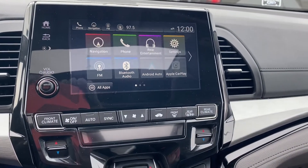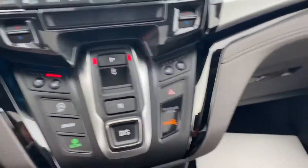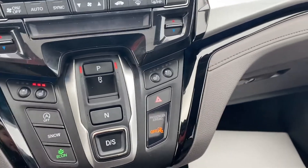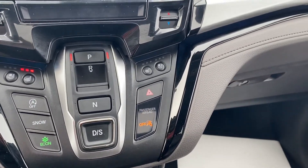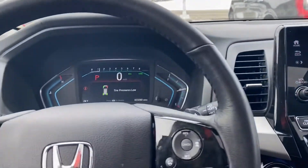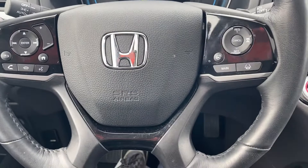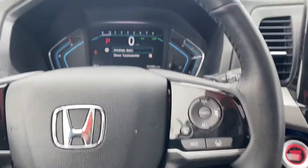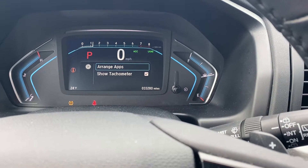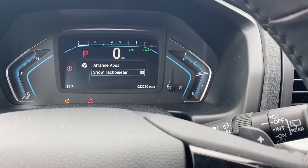You've got the nice big touchscreen here, you have your heated and cooled seats, different drive modes, and then a nice look here at the dash. You can have the digital speedometer, you can arrange your different apps,